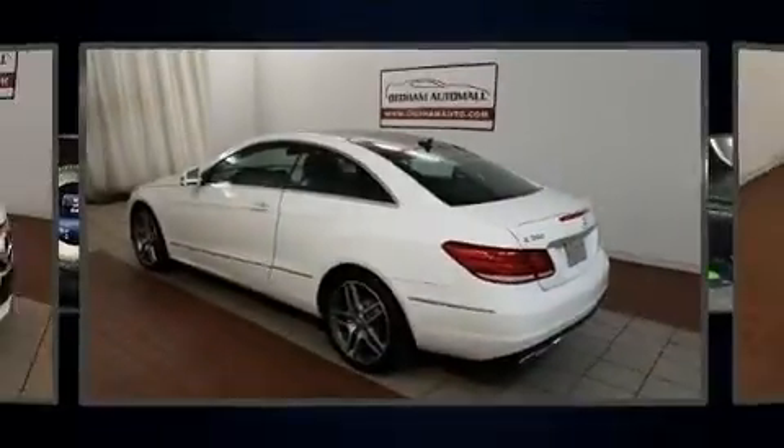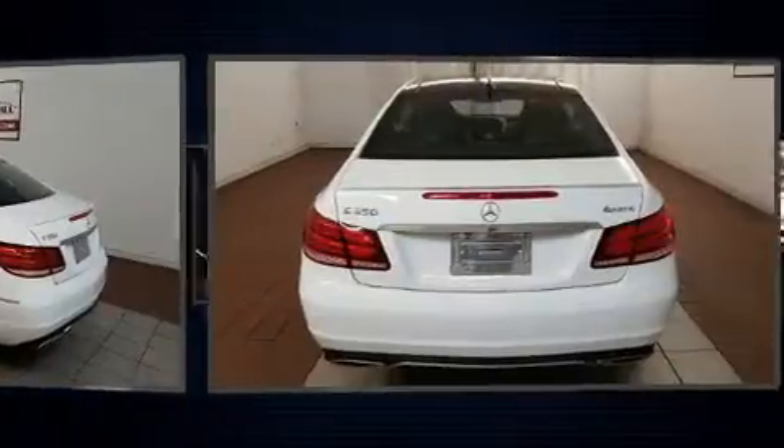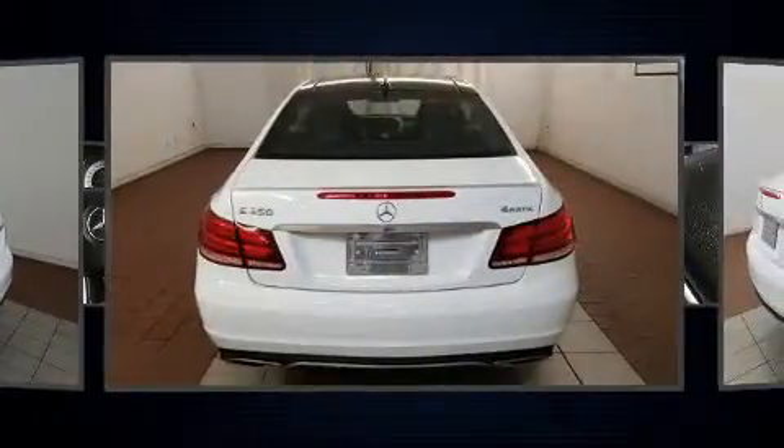Get excited about the 2014 Mercedes-Benz E-Class. This two-door, four-passenger coupe just recently passed the 50,000 mile mark.